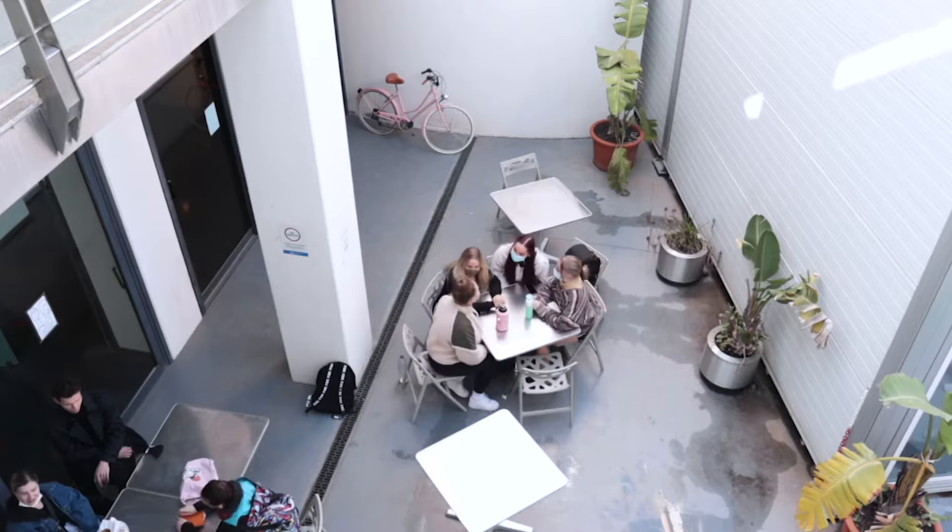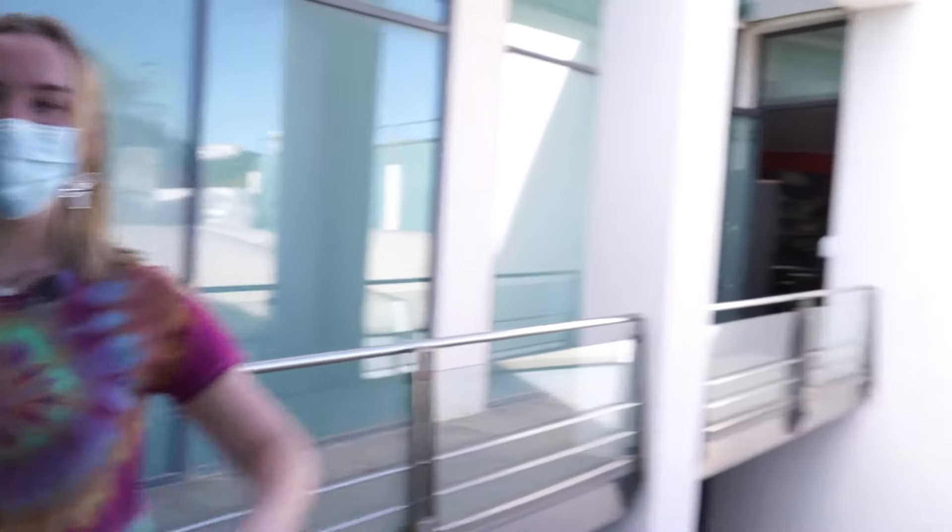Here we have a balcony overlooking the canteen chairs, which are a great place to eat and relax on a sunny day. Across the building we have staff offices and singing studios.